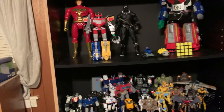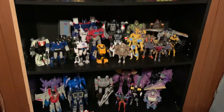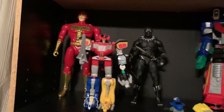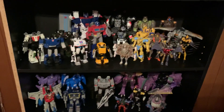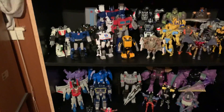Hey, what's going on YouTube, this is your boy King Gabe here. Just wanted to show you what my display looks like at the moment — all my different figures and stuff. You can see most of them; especially these bottom two shelves are mostly Transformers.